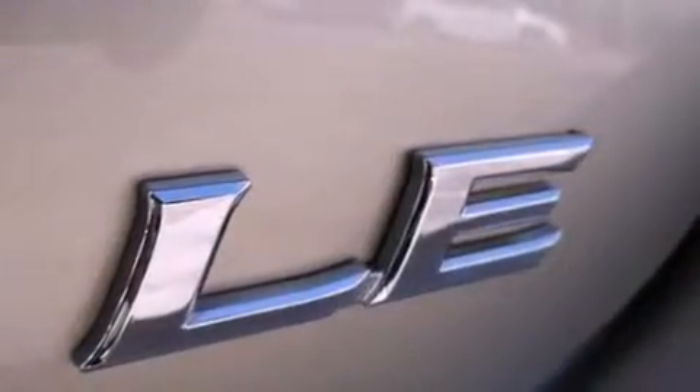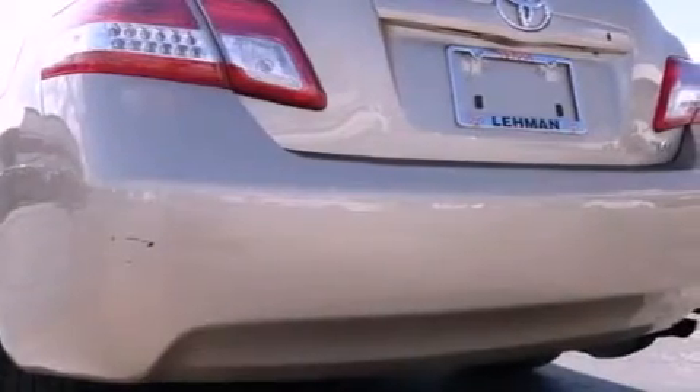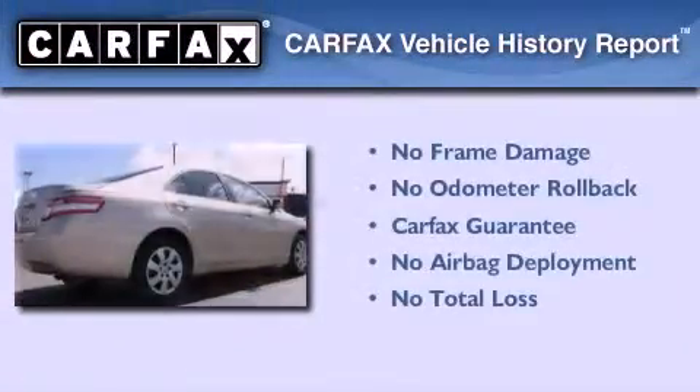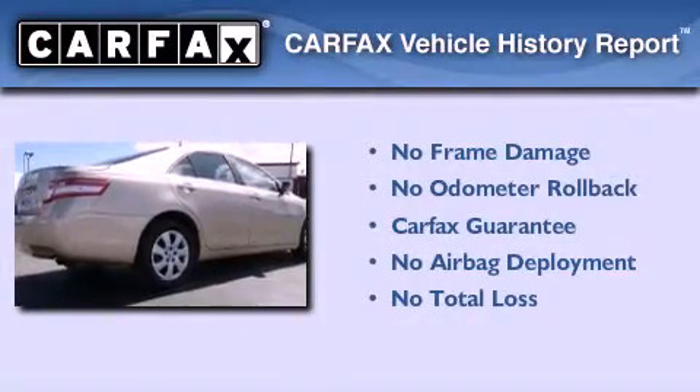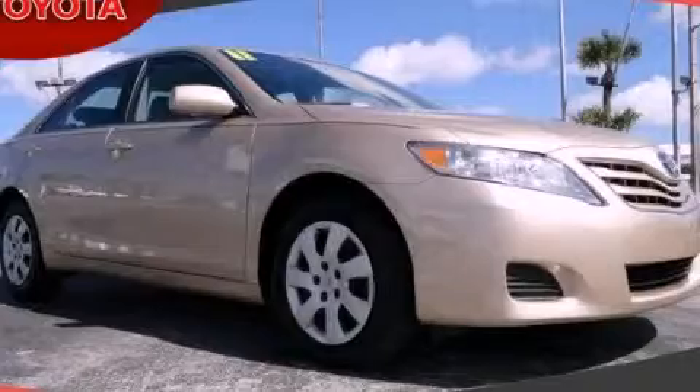With an EPA estimated rating of 32 miles per gallon on the highway, it's easy to see how you can save. Not to mention that this Toyota qualifies for the Carfax buyback guarantee. Please call today to reserve this vehicle for a test drive.